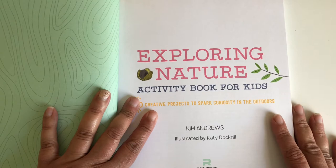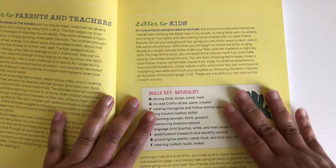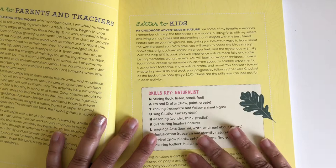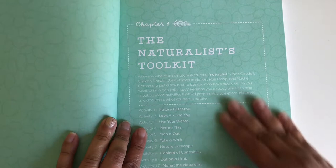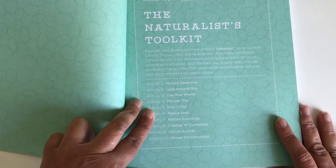I want to show you guys how it looks inside and then I will show you how it goes very well with our first language lessons. So here we have the skills for a naturalist, and this is the naturalist toolkit — that's chapter one. And here we have activity one, nature detective; activity two, look around you; activity three, use your words.